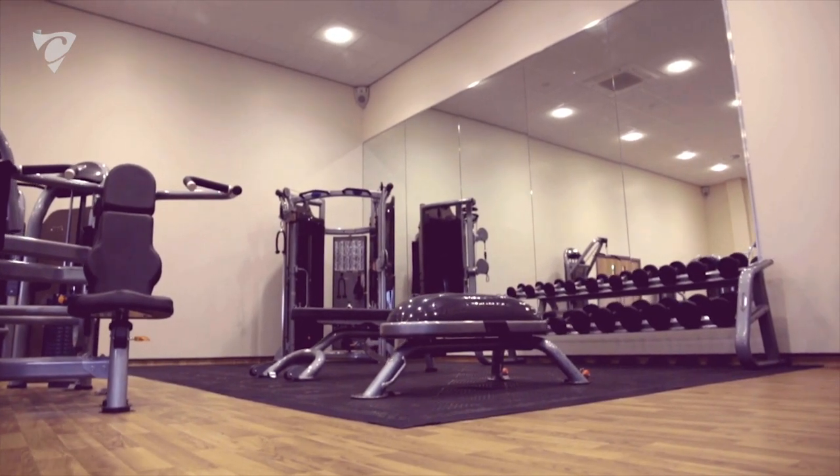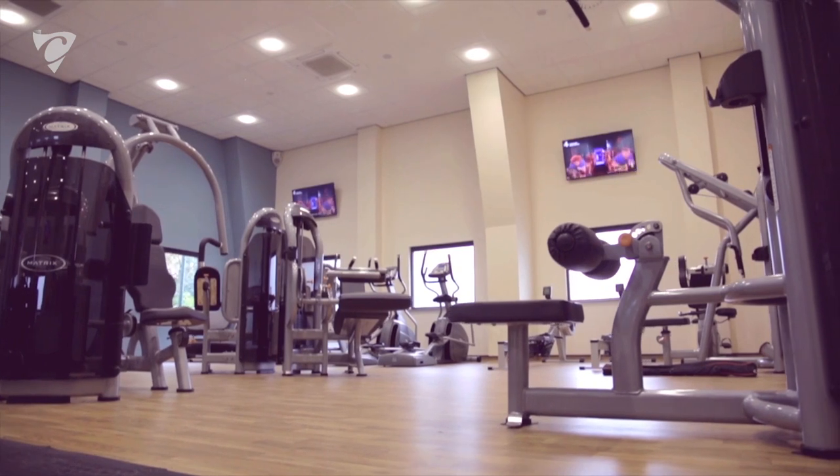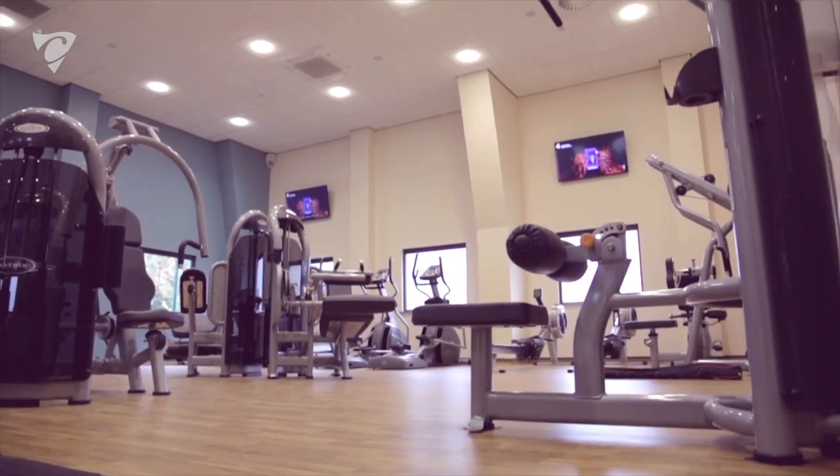Before we appointed Collinson, myself and a senior colleague from school visited two reference sites. Both schools were very different to ours, however the product on show clearly demonstrated that the Collinson's Evolution building was the building we wanted.